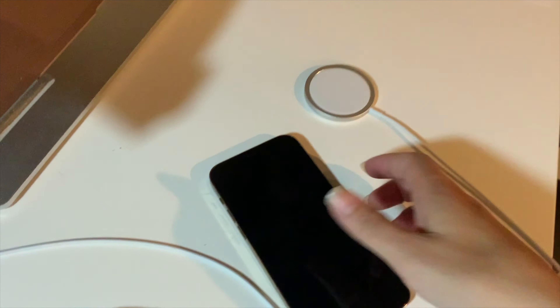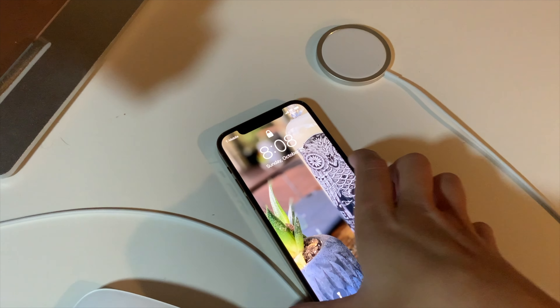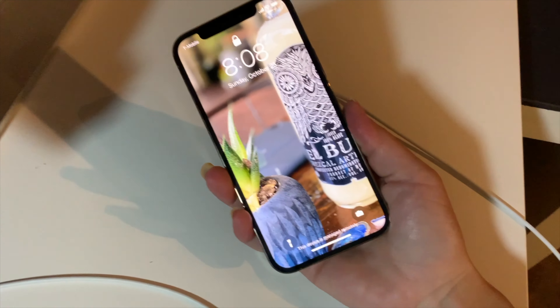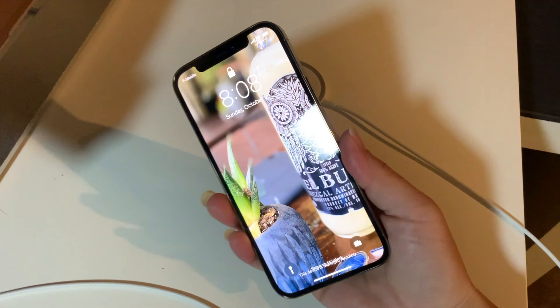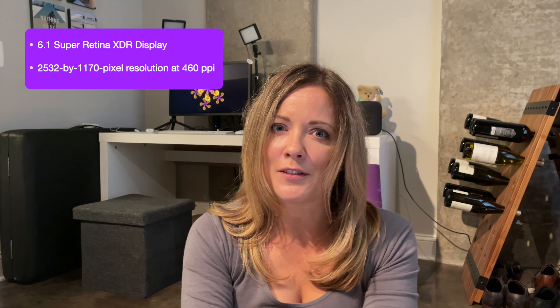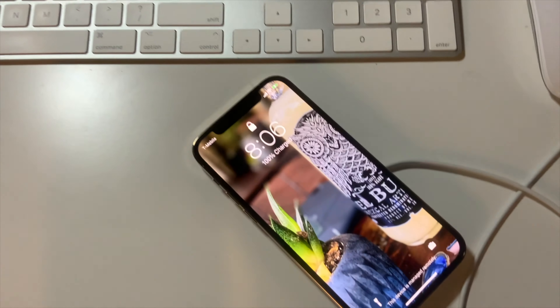The display on the 12 and the 12 Pro is an OLED 6.1-inch Super Retina display, and they have packed as many pixels into this display as they possibly can. It has HDR, True Tone, and Haptic Touch. Haptic Touch is that feature where when you press on a button it feels like you're pressing on a button, even though it's actually just a vibration in the phone itself. They also have a new ceramic shield that makes the iPhone much more resistant to being cracked or scratched, which is amazing.